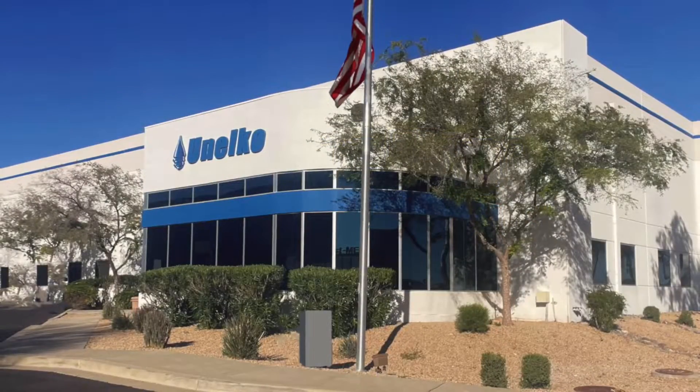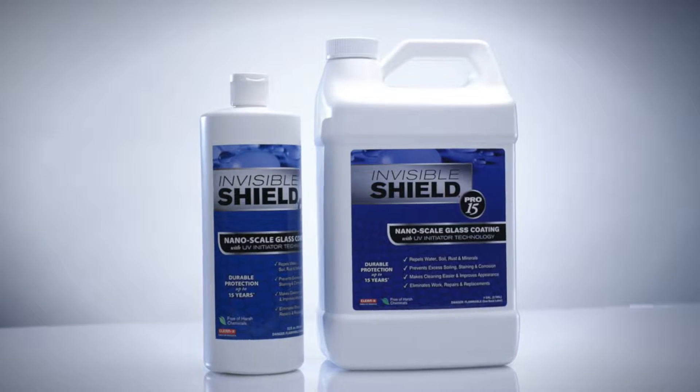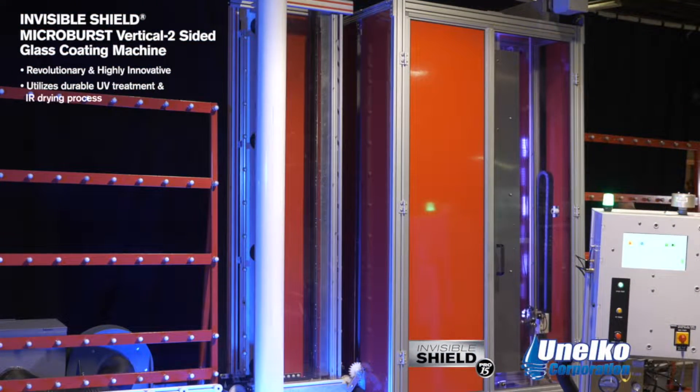Unelco Corporation, a leading supplier of advanced glass protection products and manufacturer of the Invisible Shield Pro 15 protective glass coating, is pleased to introduce the new Invisible Shield Micro Burst glass coating machine.